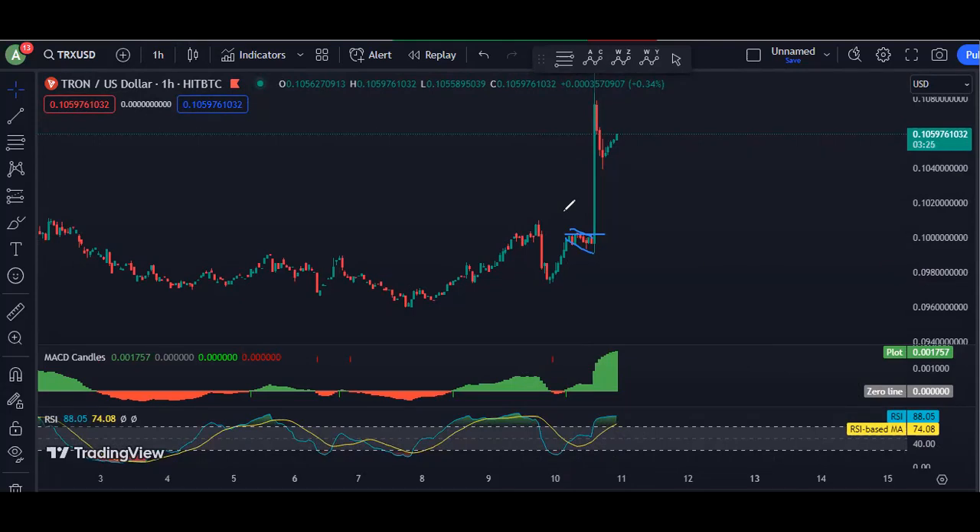Anyway, we just follow the chart, and if I see any update, I will share. Thanks. See you next time.